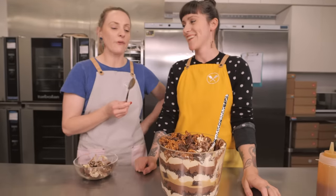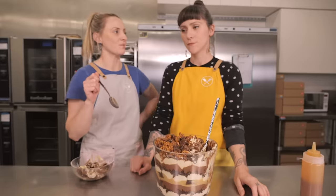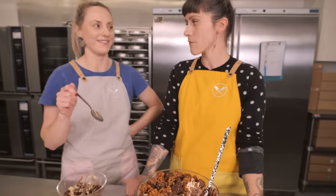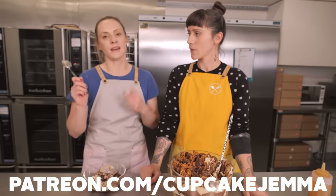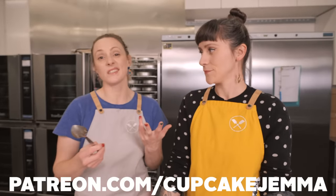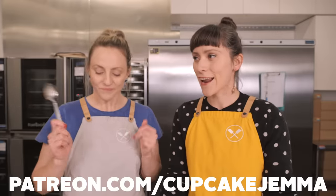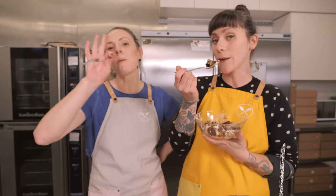If you want to see mine and Gemma's fail at the trifle vid we did with the Sorted Food gang, I'll put that in the description box below — though to be fair, it wasn't really our fail! And do remember that if you want the downloadable recipe with full instructions and photos, head over to Patreon. There's loads of other stuff there too — extra content, videos, polls, and we're just hanging out in the virtual Patreon world. Too much talking, not enough trifle eating. Bye! We'll see you next week.